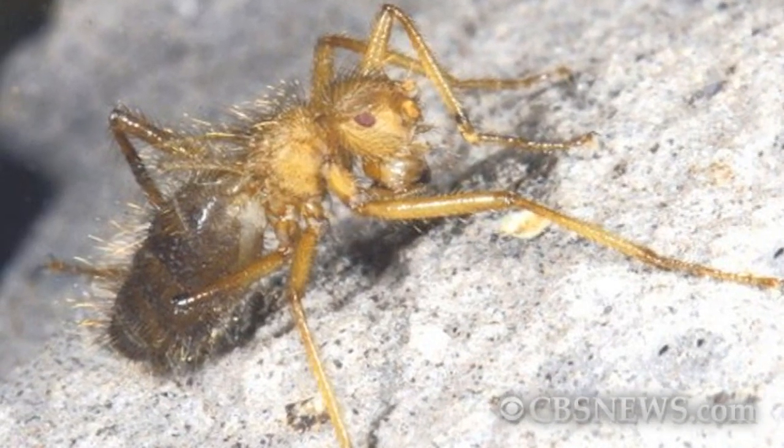It's a fly that looks like a spider, and it has scientists excited. What makes the species interesting is that even though it's a fly, a member of the order Diptera, it does not have functional wings.